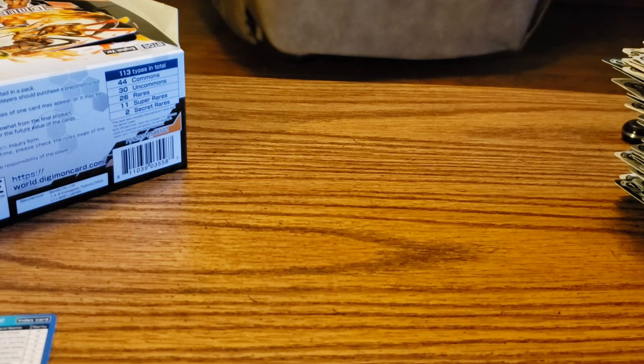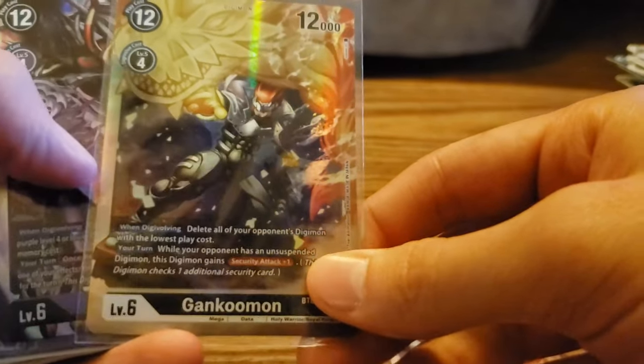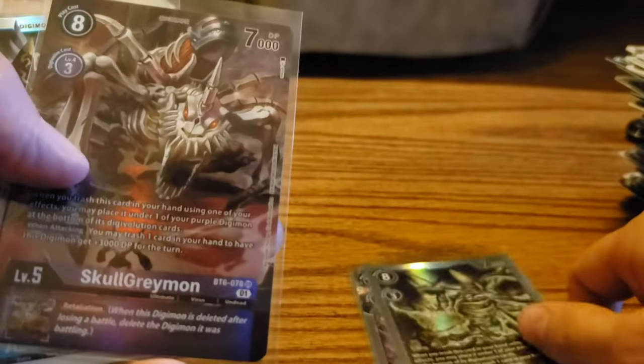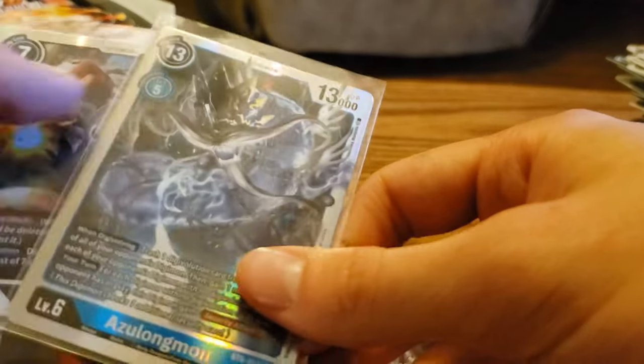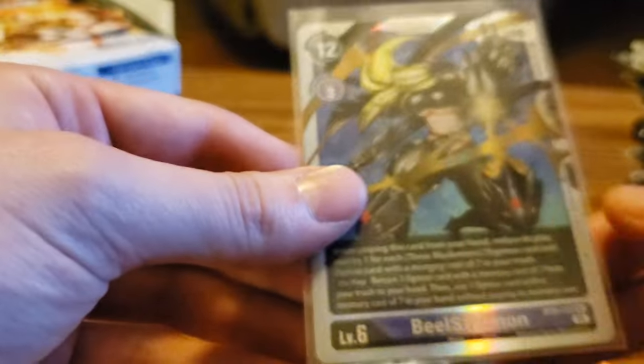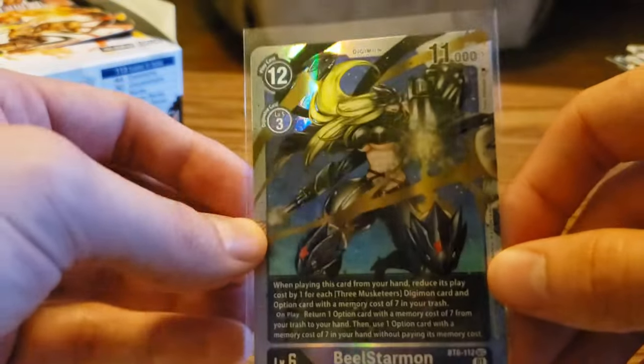Let's go over our super rares and secret rares, and then we'll call it a day. Super rares: Jesmon, Gankumon, Tidamon, Skull Greymon, Skull Greymon alternate art, Azulongmon, Mammon, and Gabumon Bond of Friendship. And our secret rare: Beal Starmond — that's the big pull from the box. Alright everybody, thank you for watching. If you want to see more of these, let me know in the comments. Like, subscribe, all that fun stuff, and I'll be back in a week.